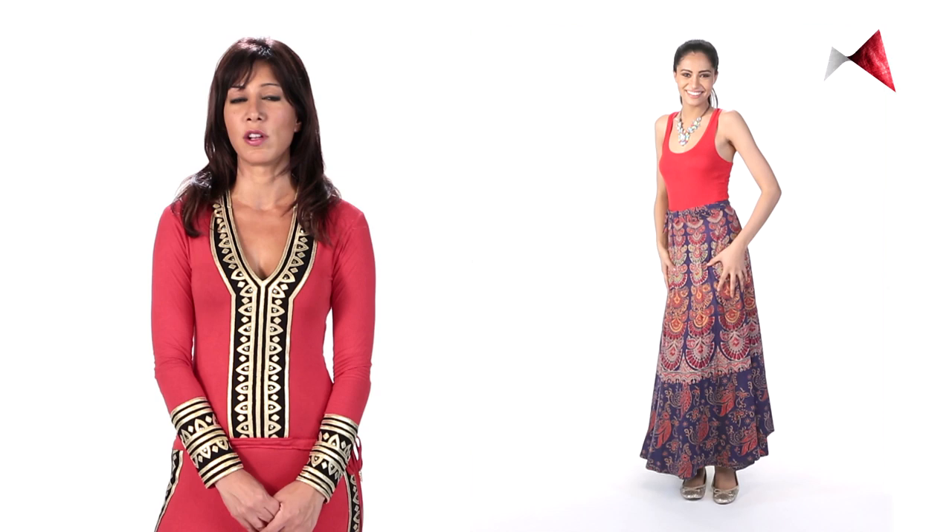Tip number one is to wear a flowy gypsy skirt with lots of volume. Another great skirt for the apple shaped body is a box pleat or panel skirt.